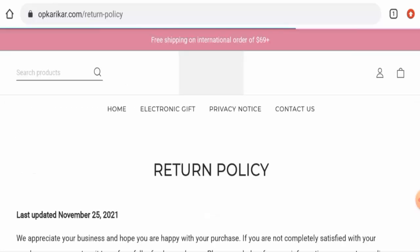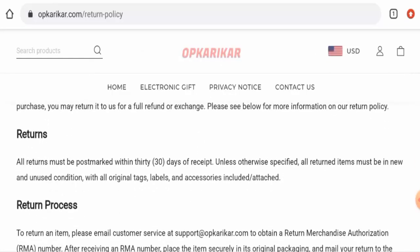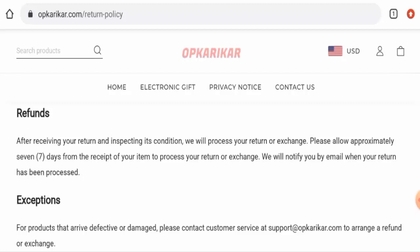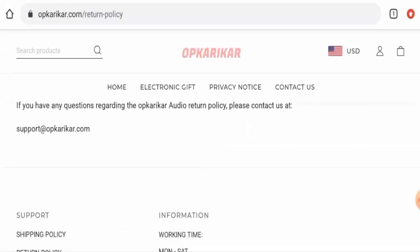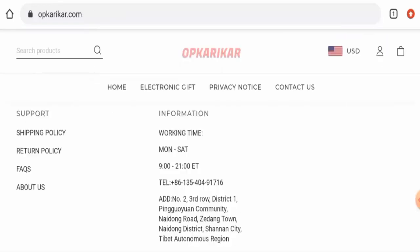If you want to know about the return and refund timing, go to the return policy page section. They have given that if you want to return your product, you have 30 days. About the refund, they mentioned that your refund will be sent to your account within seven days. Do comment about your experience with returns or refunds. For return or refund issues, check our description area — you will find a link through which you can solve your money issues.